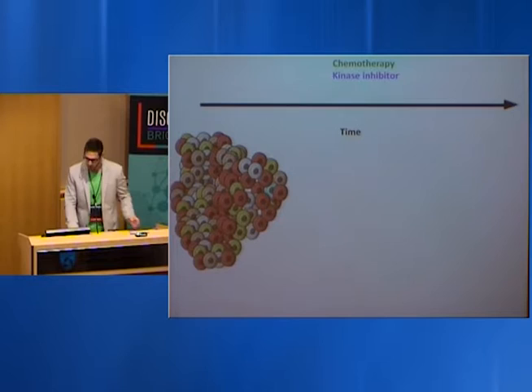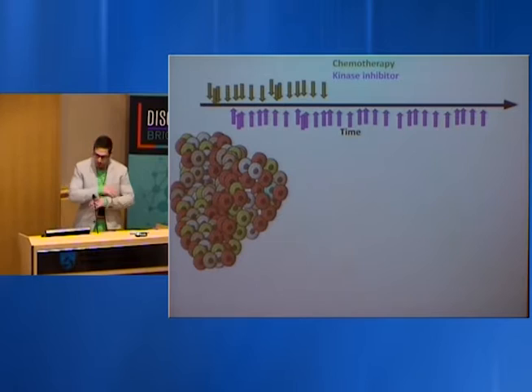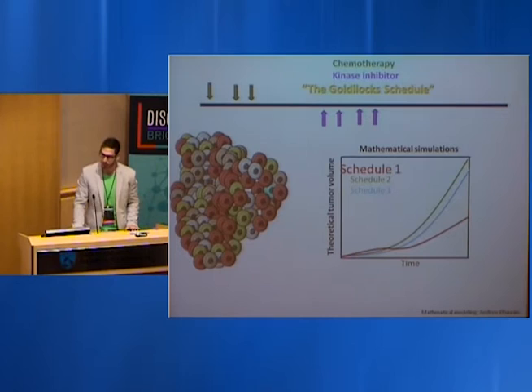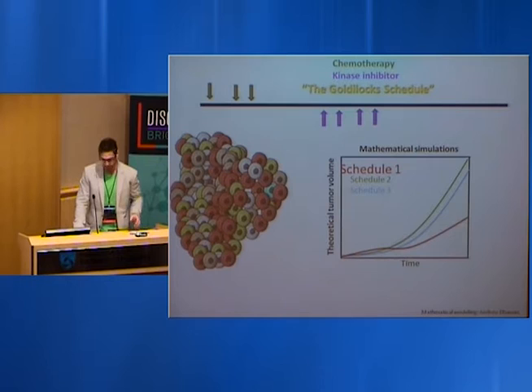From a mechanistic perspective, can we translate this clinically? We began looking at schedules and combinations of therapy — chemotherapy has value, but now we need to invoke kinase inhibitors in chemotherapy regimens to target this new cell phenotype. Going back to computational biology, we built simulations to predict the best combinations of therapy. What we found was a 'Goldilocks schedule' — giving chemotherapy at an early time point and the combination therapy not too early, not too late, but at the perfect time.